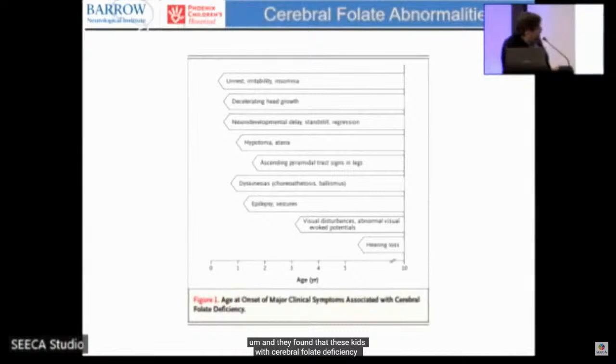Children with cerebral folate deficiency typically had onset before one year of age, with unrest, irritability, and neurodevelopmental delays. Sometimes there was neurodevelopmental regression, acquired microcephaly, movement disorders, spasticity similar to cerebral palsy, and epilepsy. Children who were not treated went on to develop visual disturbances and some had hearing loss.